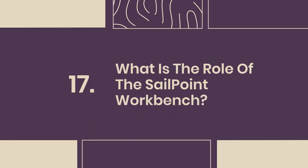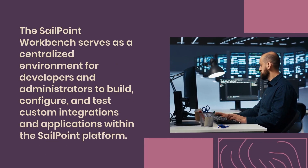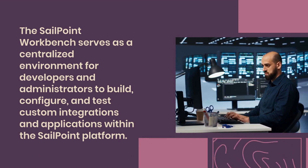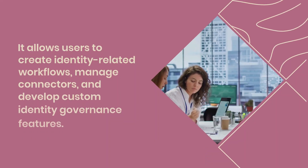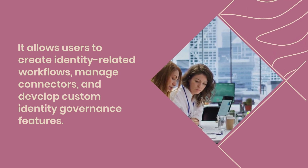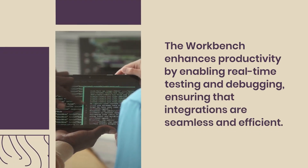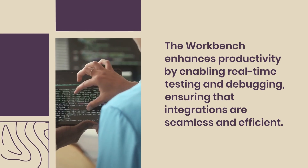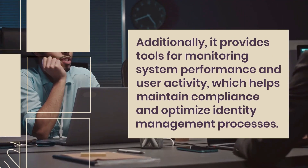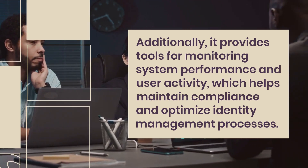Question 17: What is the role of the SailPoint Workbench? The SailPoint Workbench serves as a centralized environment for developers and administrators to build, configure, and test custom integrations and applications within the SailPoint platform. It allows users to create identity-related workflows, manage connectors, and develop custom identity governance features. The Workbench enhances productivity by enabling real-time testing and debugging, ensuring that integrations are seamless and efficient. Additionally, it provides tools for monitoring system performance and user activity, which helps maintain compliance and optimize identity management processes.